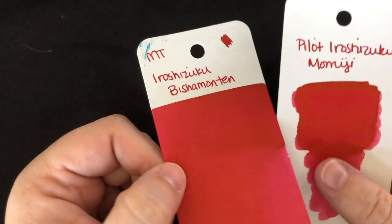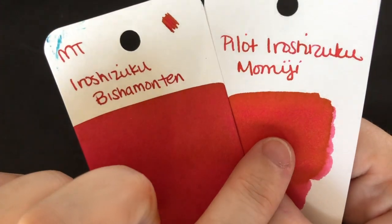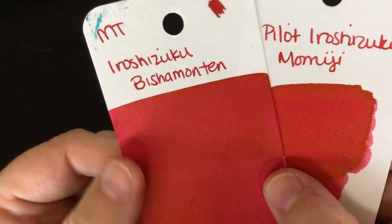In the writing, Momiji is definitely a little warmer than Bichamonten. Bichamonten is a little cooler of a red.